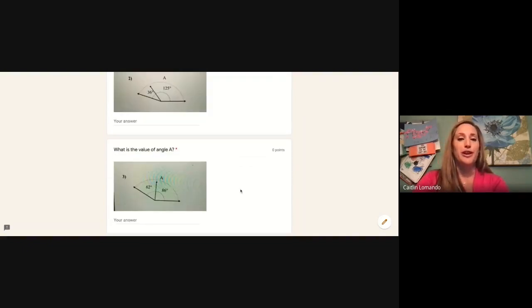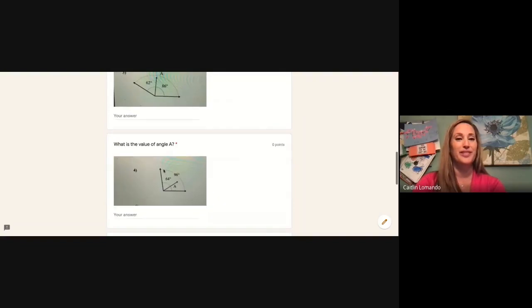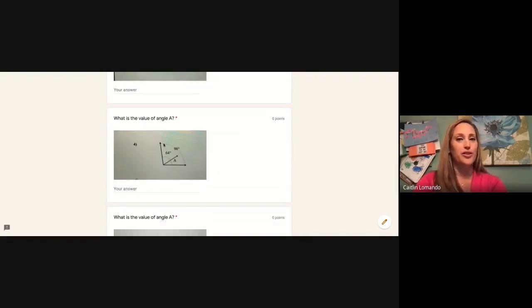For number three on our Google Form, we have a total angle measure of 86 degrees and a known angle of 62 degrees. To solve for a, we would need to say 86 minus 62. For problem four, we have a total angle of 98 degrees and a known angle of 64 degrees. To solve for angle a, we would need to do 98 take away 64.